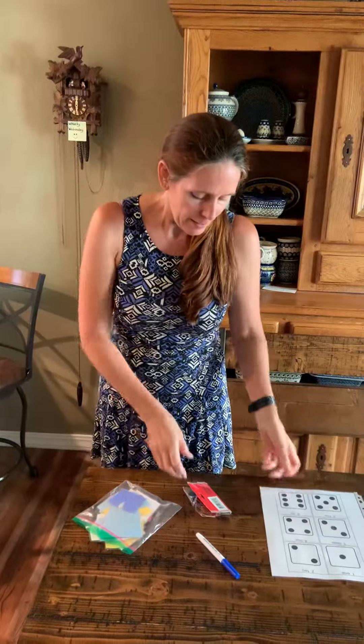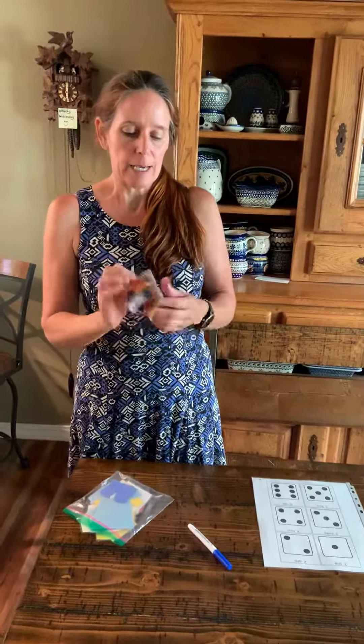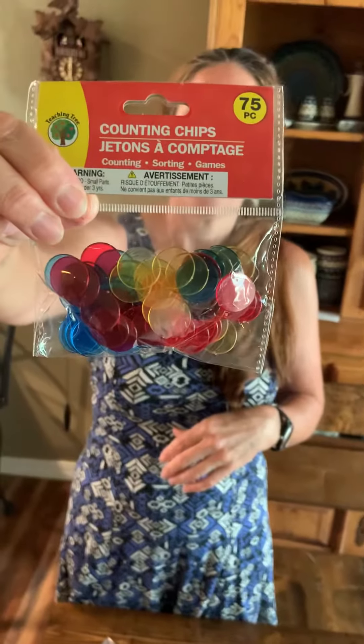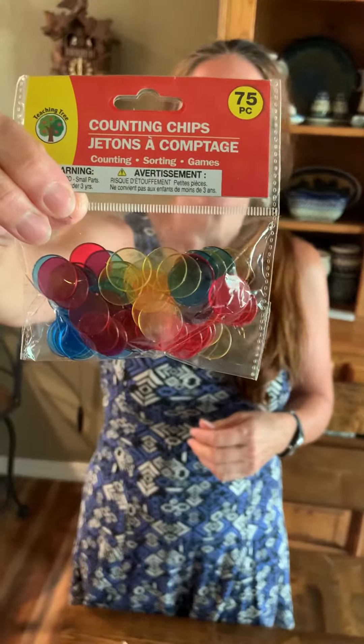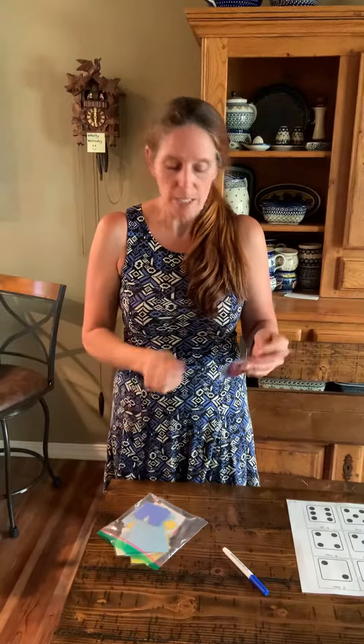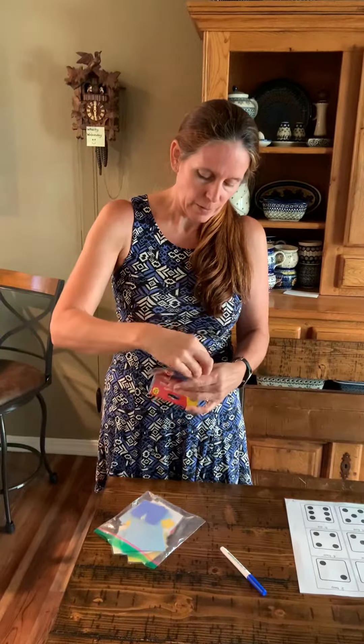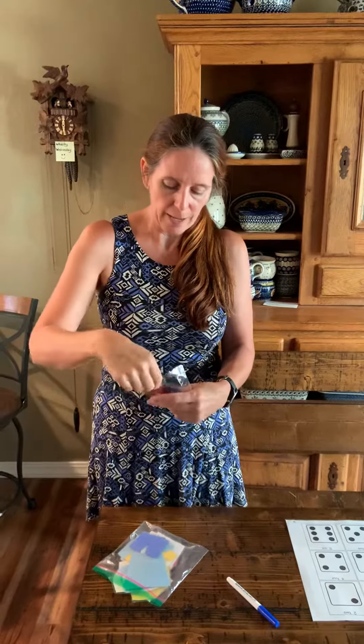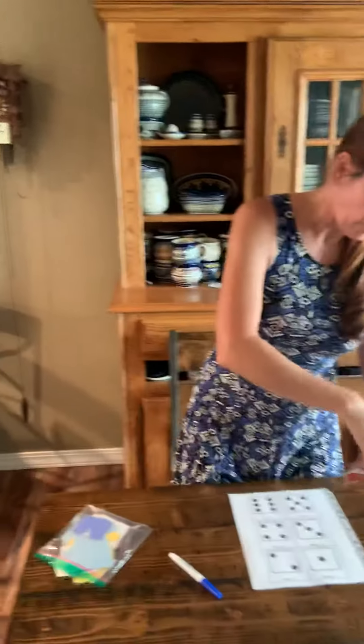Ms. Kelly has this, and then I found these guys at the dollar store. You can do so many things with them. You can do different bingos with these. When we do nature hikes, you can do a story and use them as a bingo marker to mark what they find in the book. You can do a lot of things with these, and I thought they were cool because you can have them be part of the counting.